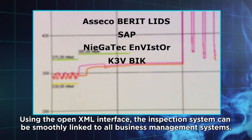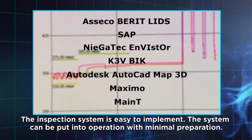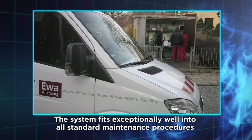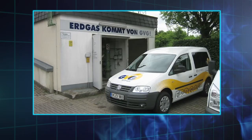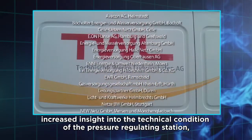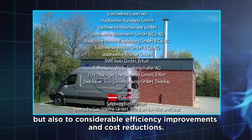Using the OpenXML interface, the inspection system can be smoothly linked to all business management systems. The inspection system is easy to implement and can be put into operation with minimal preparation. The system fits exceptionally well into all standard maintenance procedures and clears the way for condition-based maintenance. Many users have experienced increased insight into the technical condition of the pressure regulating station, as well as considerable efficiency improvements and cost reductions.